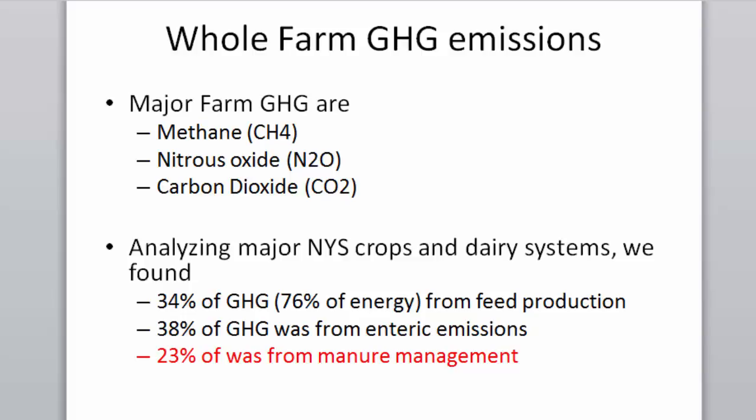With John Duxbury, we looked at the major farm greenhouse gases: methane, nitrous oxide, and carbon dioxide. Looking at the combination of crops and dairy systems — producing the crops, importing the crops, making the crops, and producing the milk — 34% of greenhouse gases was from feed production, and three quarters of that was from energy used in feed production. 38% were from enteric emissions, and 23% from manure management.